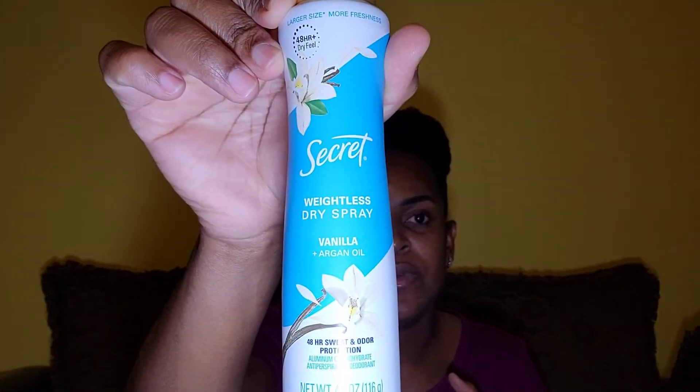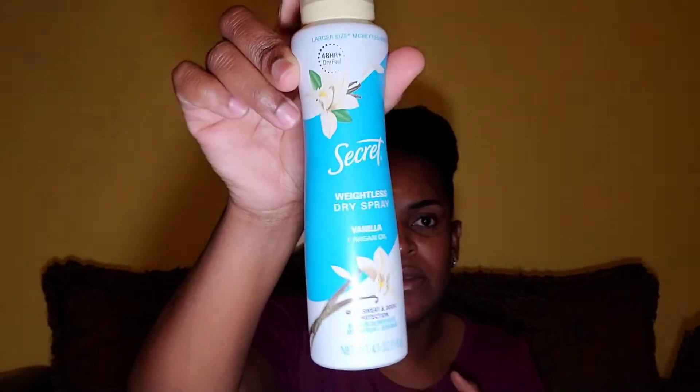And this Secret Invisible Weightless Dry Spray — this is the vanilla scent. This is a must-have. It doesn't leave a mess on your clothing, so it's great to use whether you're wearing colored clothes or white clothes.